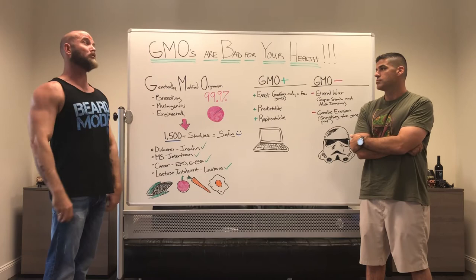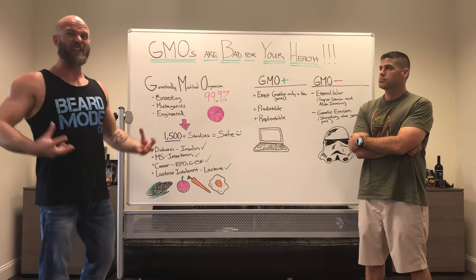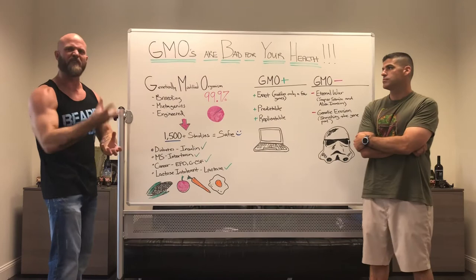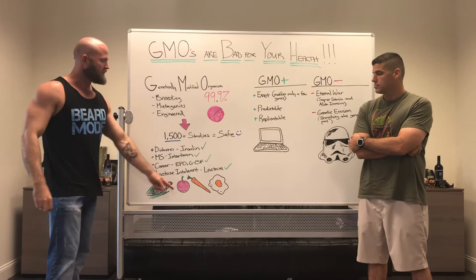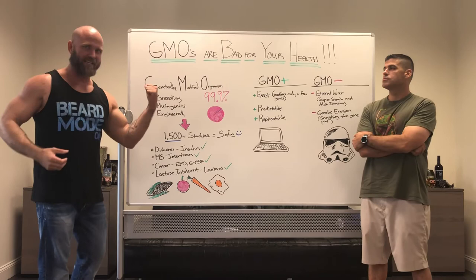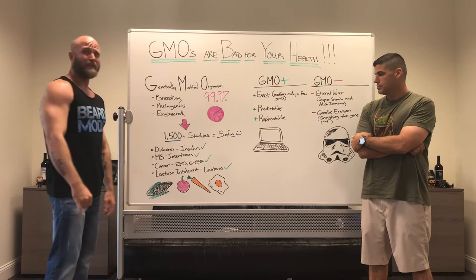We're super spoiled here in America — not only do we have way more food available than we probably need, but we're finicky and want it to look perfect. A big part of the GMO process through selective breeding is to make tomatoes that are beautiful globes with very minimal seeds. People don't want seeds in their tomatoes. If you go to the grocery store, sometimes there's a little section with heirloom tomatoes that look like little frankenfoods — and that's actually how tomatoes normally look without selective breeding.